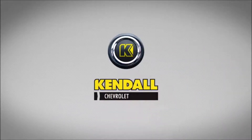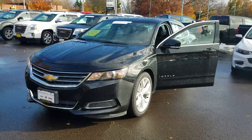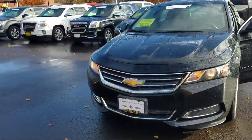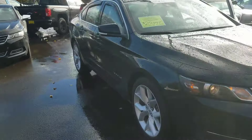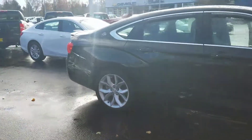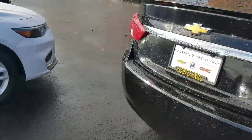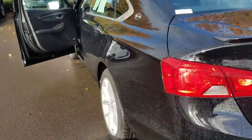Hey there, my name is TJ Ames. I work here at Kendall Chevrolet Cadillac of Eugene, and this is a 2014 Impala with under 6,000 miles on it. It's crazy — whoever had it did not drive it very much at all. The car is in basically brand new shape besides the mileage.